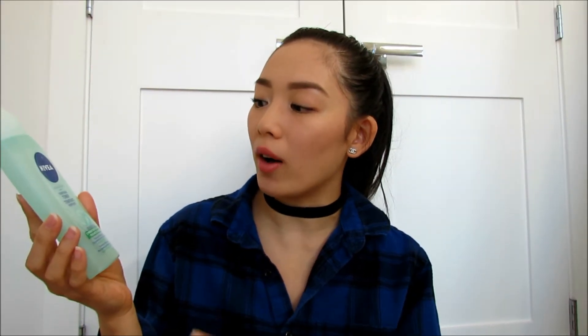I've been using this toner for quite a while — it's the Nivea Aqua Effect Purifying Toner for oily skin. It tones my skin really nicely, refines my skin, and also prevents the shine on my skin. It keeps it nice and hydrated and doesn't strip my skin at all. It's super gentle and doesn't sting on my skin at all.